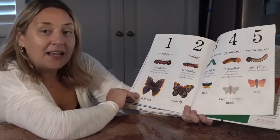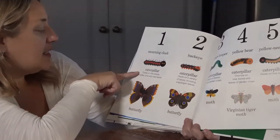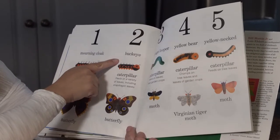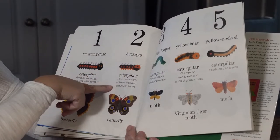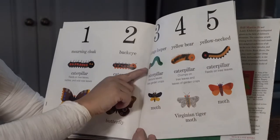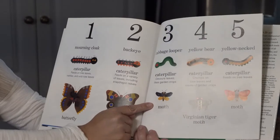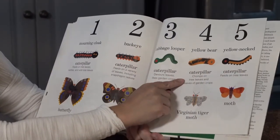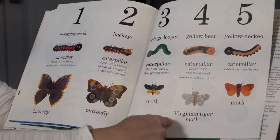We saw a mourning cloak caterpillar that feeds on tree leaves, nettles, and wild rose leaves — and it turns into a butterfly. We saw a buckeye caterpillar that feeds on a variety of leaves including snapdragon leaves — and it turns into a butterfly. We saw a cabbage looper caterpillar that devours leaves and likes garden crops — and it turns into a moth. We saw a yellow bear caterpillar that chomps on tree leaves and turns into a virginian tiger moth.